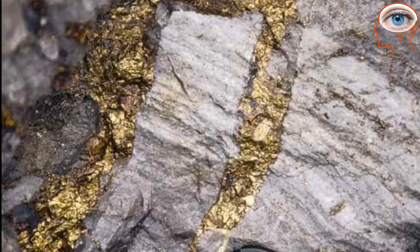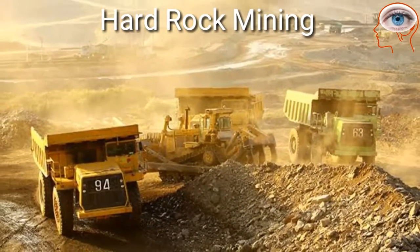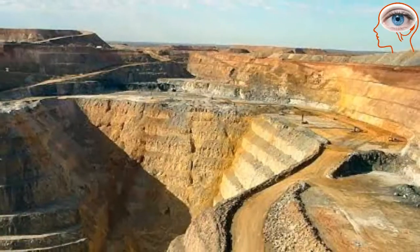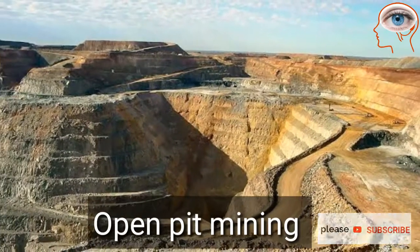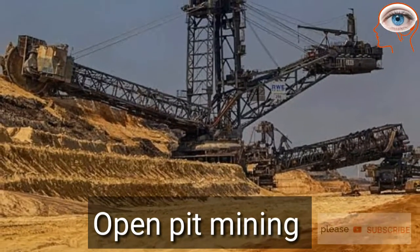Hard rock gold mining extracts gold encased in rocks and produces most of the world's gold. Sometimes open-pit mining is used. Barrick Gold Corporation has one of the largest open-pit mines in North America.